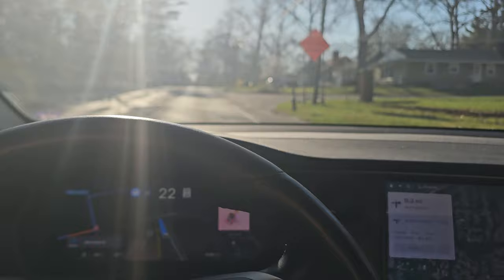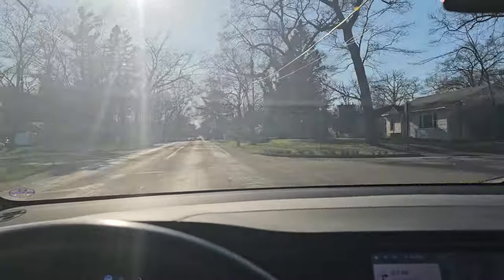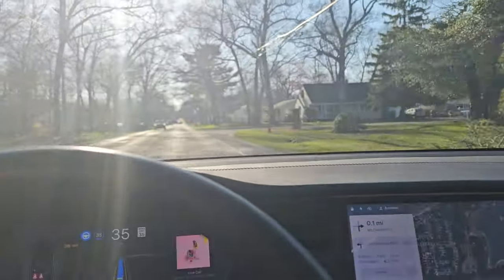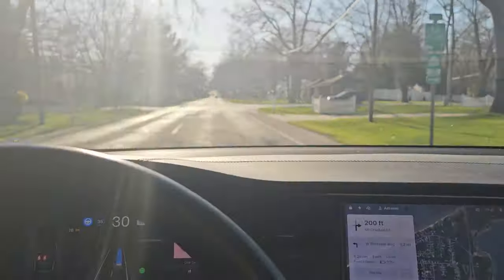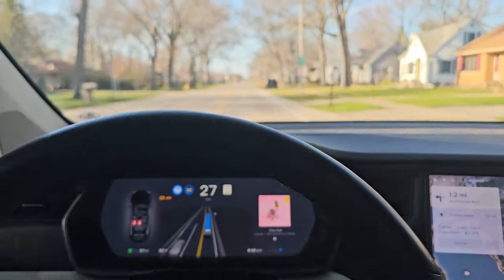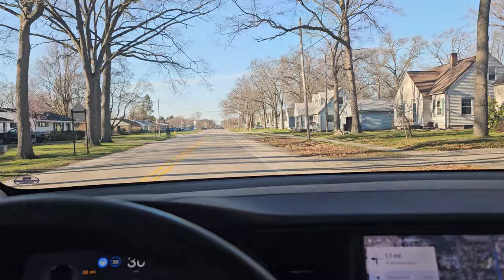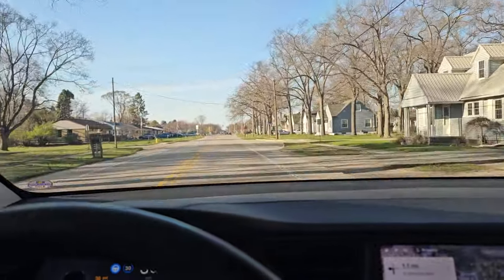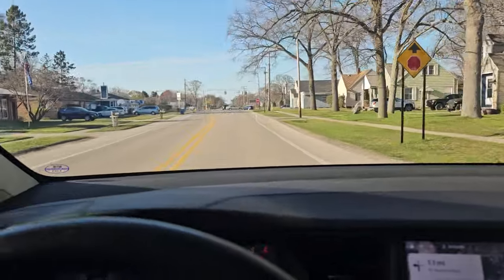Oh, what a time to be alive — this is so creepy but cool. Before it was not trustworthy, but it's come a long way. It turns the blinker on for me, which is super cool. The annoying thing is I used to always have it set to five above the speed limit, but now any time there's a change in speed limit it drops down to exactly the speed limit, so you always have to bump it back up.